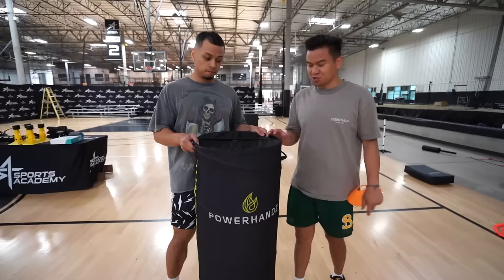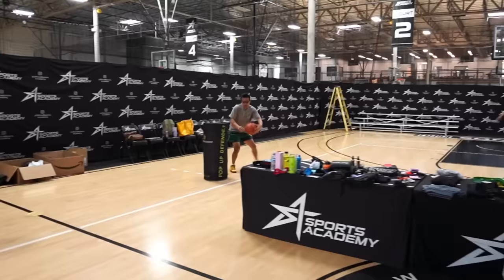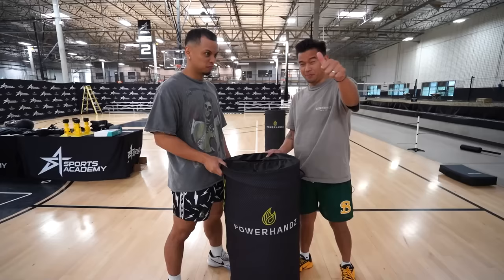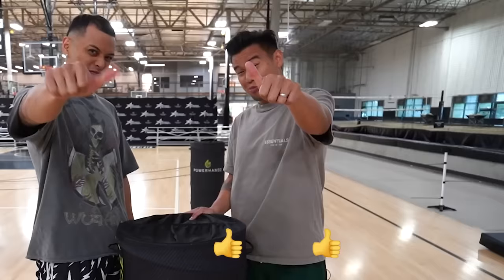We also tested the power hands, which cost $42.99. I think this is a thumbs up. It's a way better option than a cone. Does it do its work? Yes. Price point? Eh.